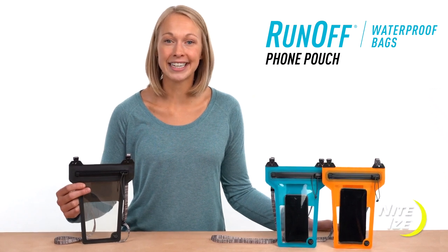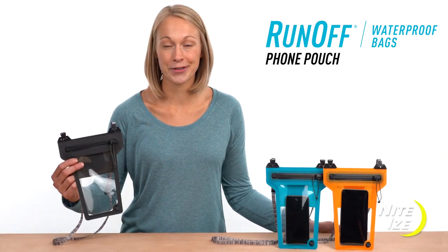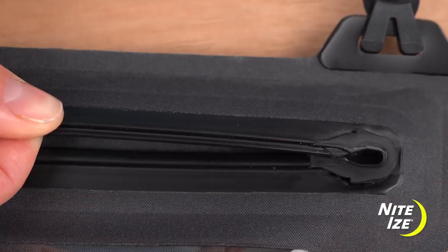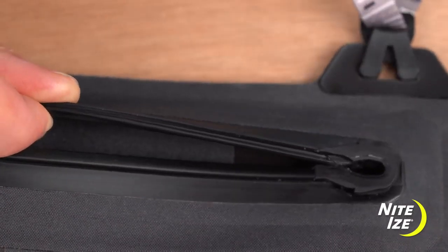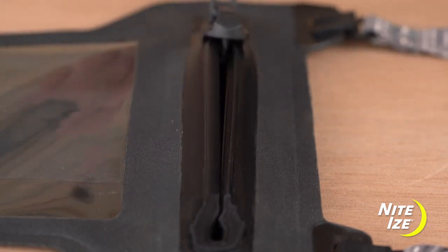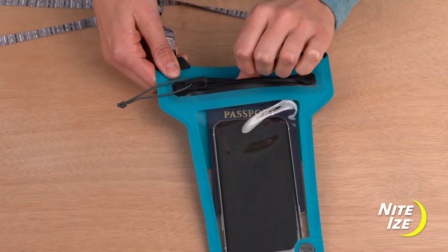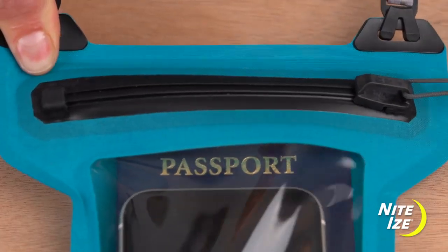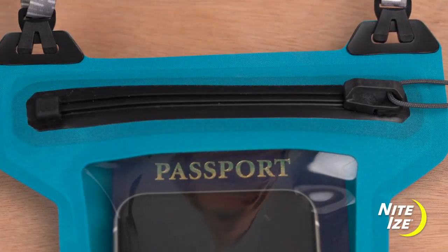Keep your phone well protected and easily in reach with the Runoff Waterproof Phone Pouch. The patented True Zip Waterproof Zipper developed by NiteEyes is the first sliding, toothless, waterproof zipper on the market. The smooth gliding zipper fits securely in the garage, giving you confidence that your bag is sealed and your phone or other essentials are protected.